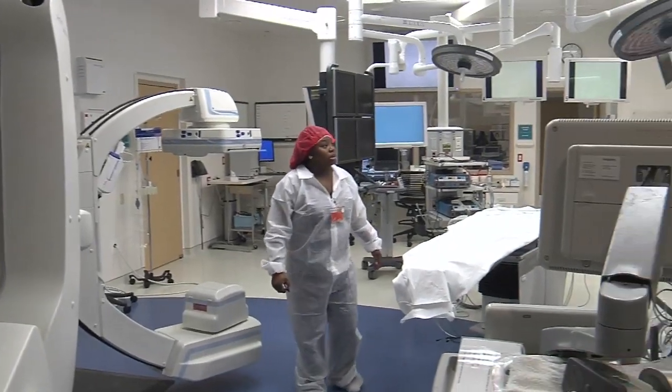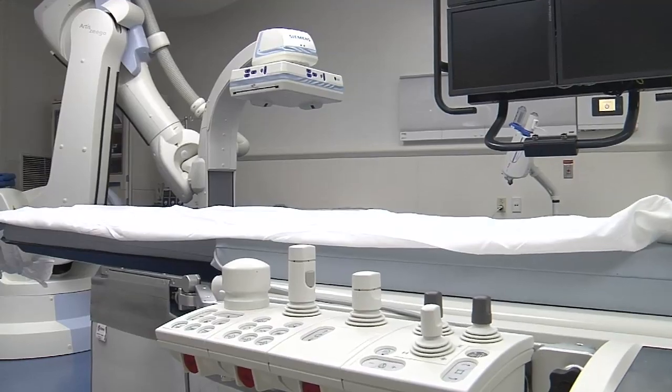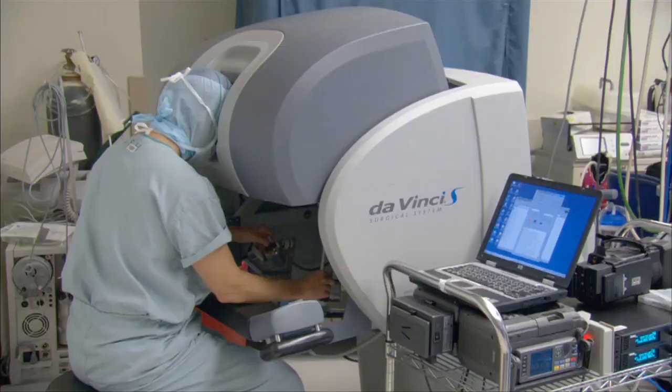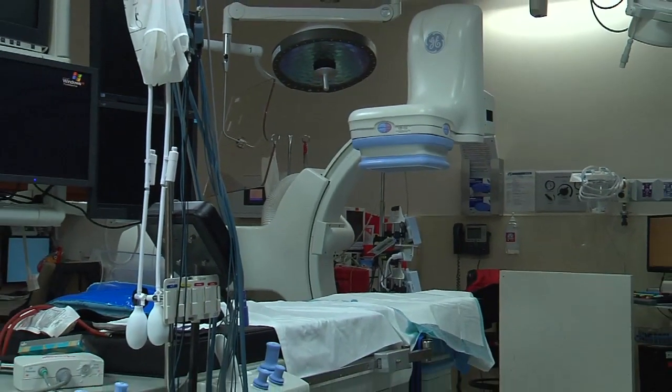Modern medicine is taking big surgeries and making them smaller, accomplishing the same goals with fewer complications and quicker recoveries. That often requires cutting-edge surgery suites. Lee Memorial has opened a hybrid lab about a year ago, and this one is devoted to a less invasive heart valve replacement surgery.